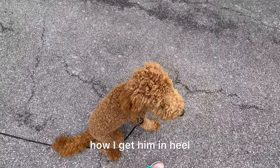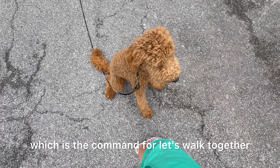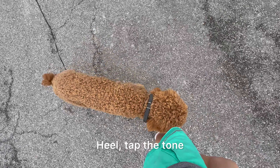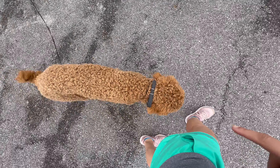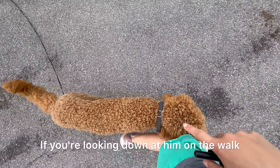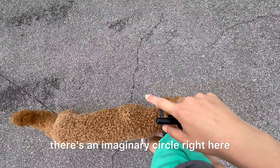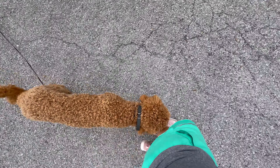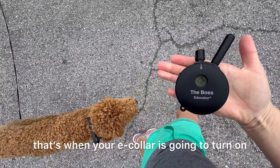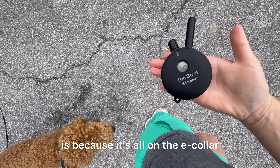This will give me an opportunity to show you how I get him in heel. We're going to say the word 'heel,' which is the command for 'let's walk together.' I'm also going to tap the tone. Heel — tap the tone — and Josh has trained him to have his head next to our left knee. If you're looking down at him on the walk, there's an imaginary circle right here that his head should stay in. If his head leaves this circle, that's when your e-collar is going to turn on. This is why you can walk him without holding on to a tight leash — because it's all on the e-collar.